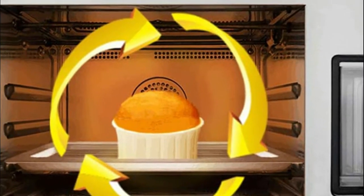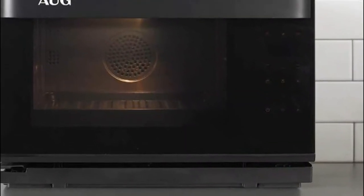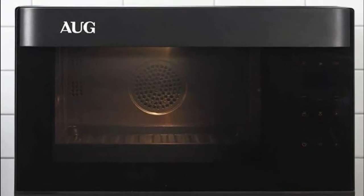High temperature resistant tempered glass and safety door locks allow you to safely observe the heating status of food. Other friendly designs include inner light, touch panel, and front exhaust.